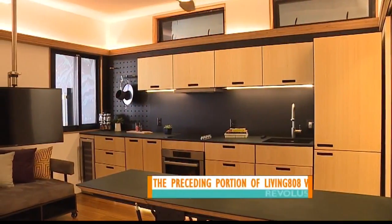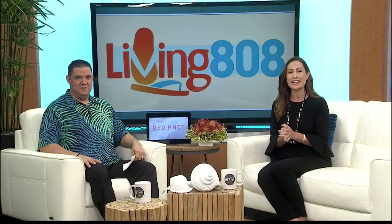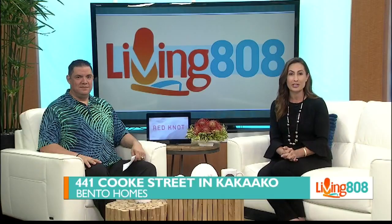Bento Homes is located at 441 Cook Street in Kaka'ako, just steps away from Revolution's new home at Salt. For Living 808 viewers, the first 50 people that mention Living 808 when calling or stopping by will receive a free ADU pre-check analysis.